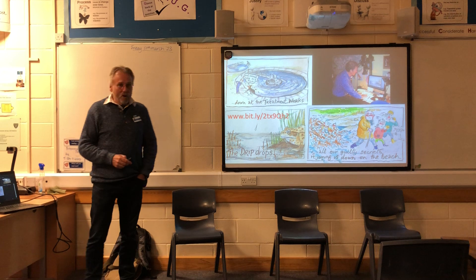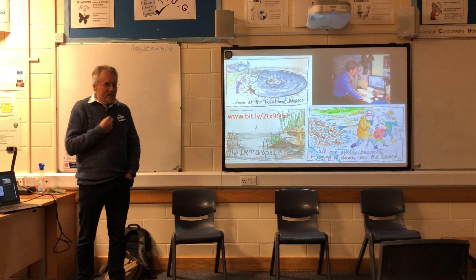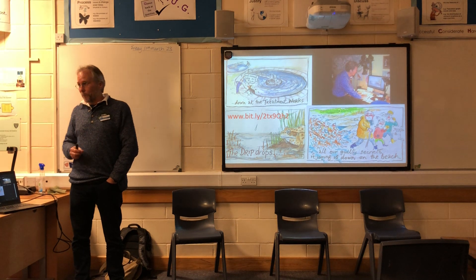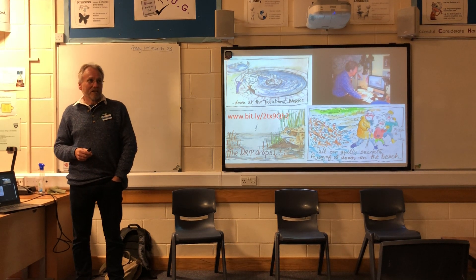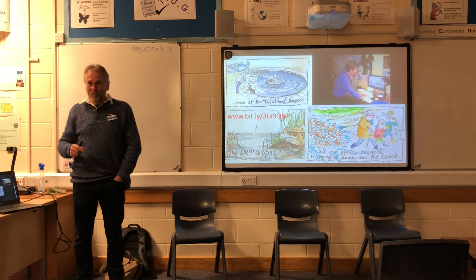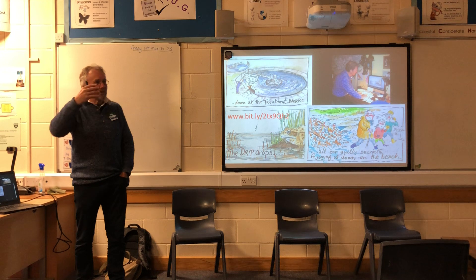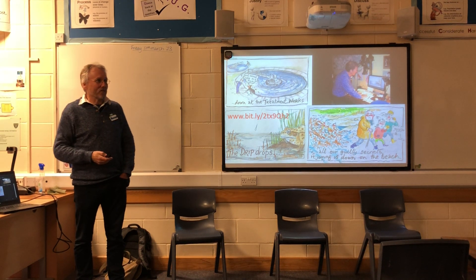One of the things that we're most proud about is the production of the Drip cartoon animation. It's just five minutes long and it's showing in the library at the moment. In five minutes, I hope it gets across most of the message that we're trying to get across.